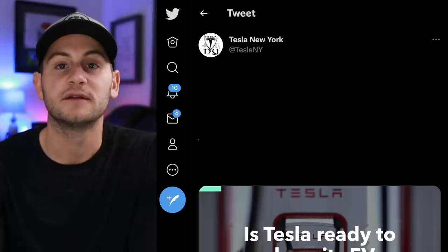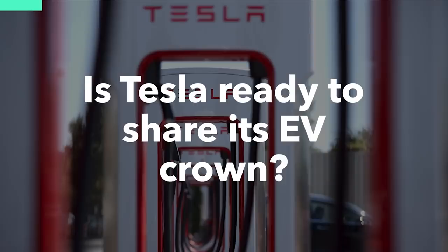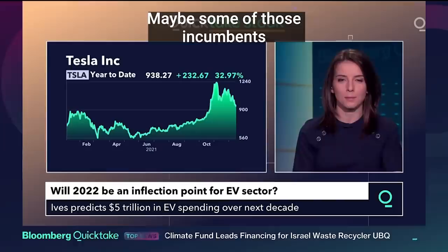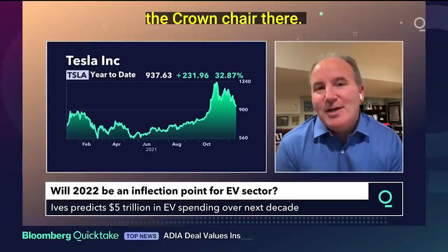Tesla New York on Twitter shared a clip of Dan Ives. As he says, Tesla has 2.5 trillion of that $5 trillion EV wave — half of it. He was asked if there's a future where Tesla gives up the crown and incumbents like GM and Ford surpass them. He said there's a better chance of him playing in the Masters in April than Tesla seeding that crown share.